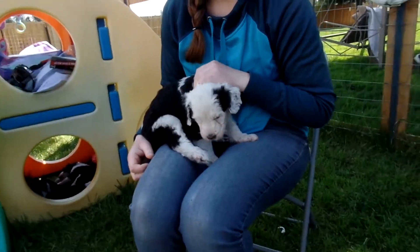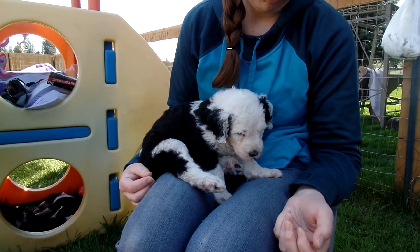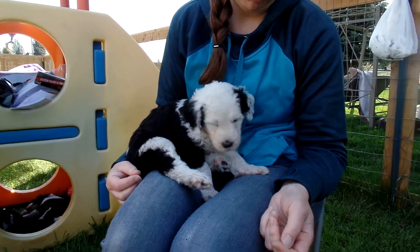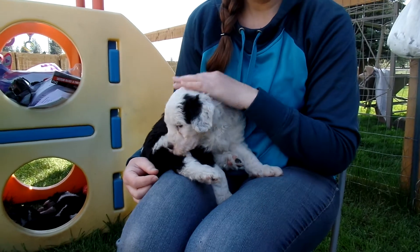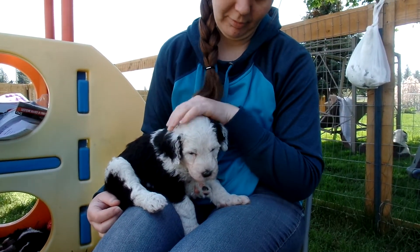Today she's been following Julie all over the place and stayed awake the longest out of all the puppies. She just recently crashed, so we woke her up to do the video. But she's a very sweet girl.